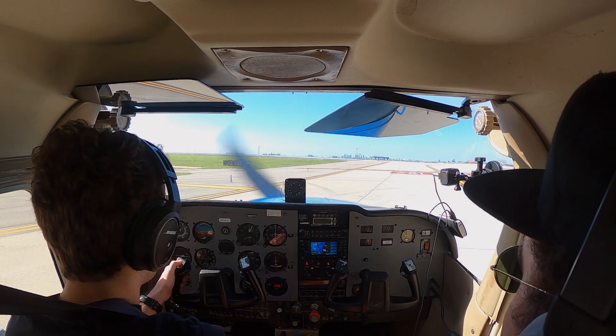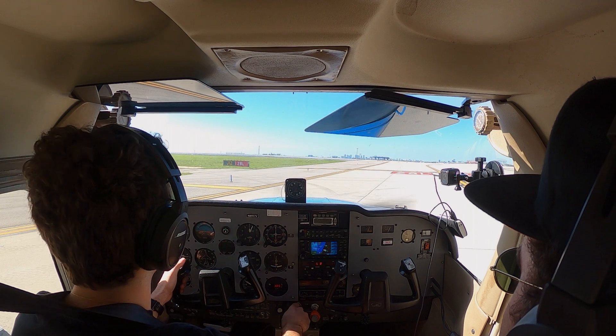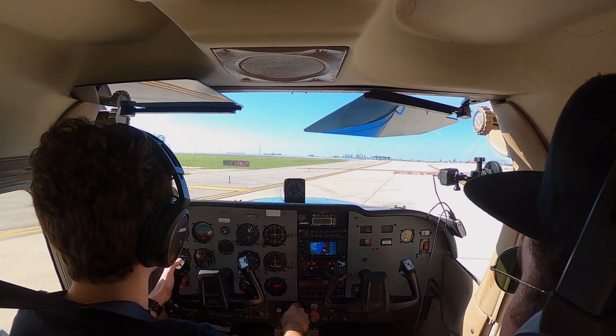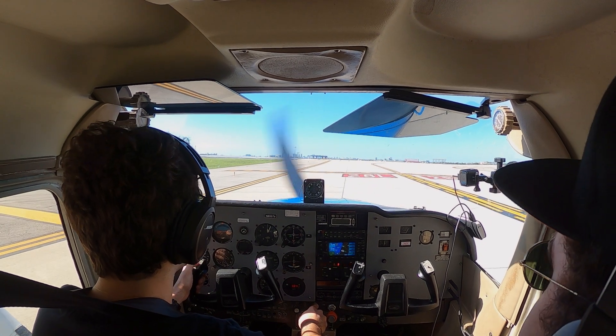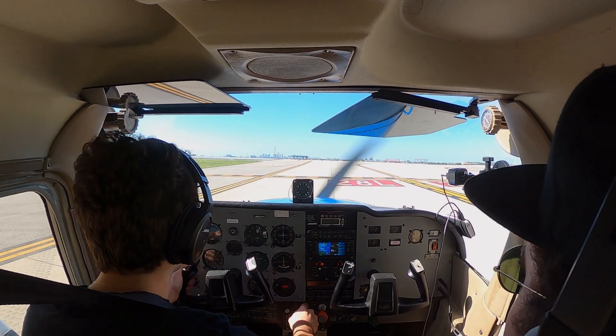Fort Lauderdale Tower, Skyhawk 8957 Victor is ready to go, 28 Left. Skyhawk 8957 Victor, maintain VFR at or below 1,000. Left turnout is approved to rejoin the shoreline. Runway 28 Left, cleared for takeoff. VFR at or below 1,000, left turn to the shoreline, 28 Left, cleared for takeoff, 57 Victor.